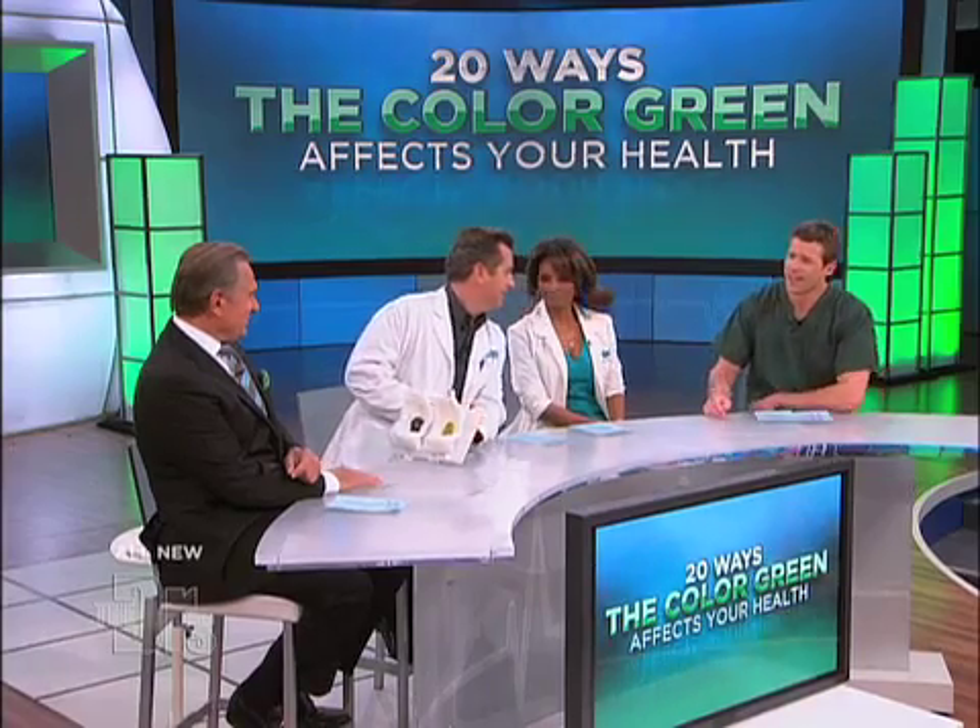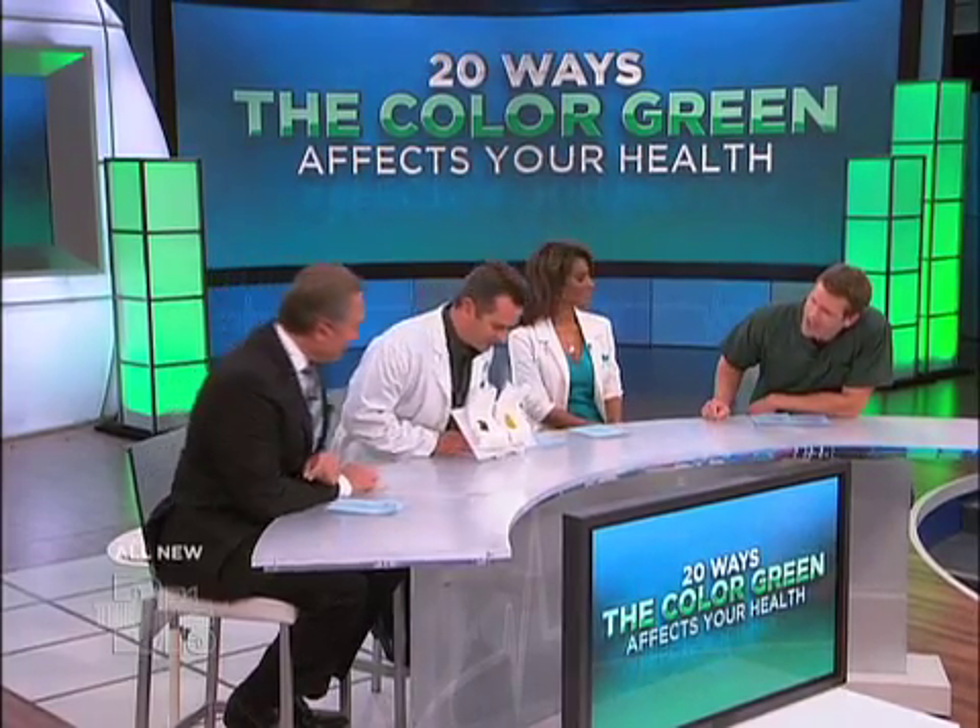We'll bring you 20 ways the color green affects your health, and it can include the good, the bad, and yes... the ugly.